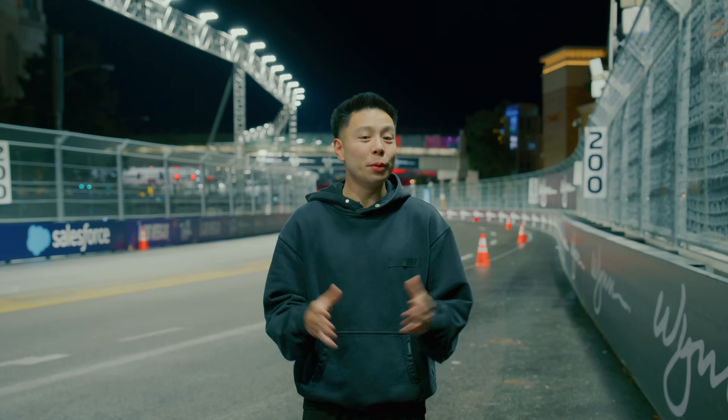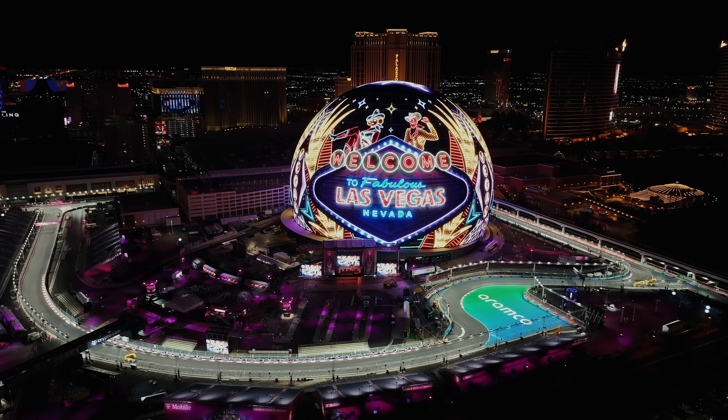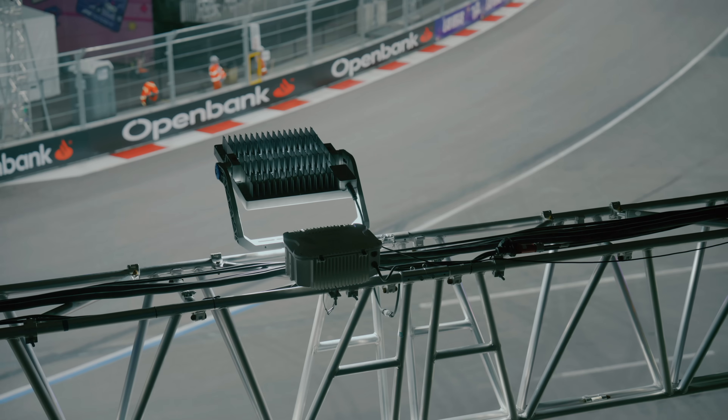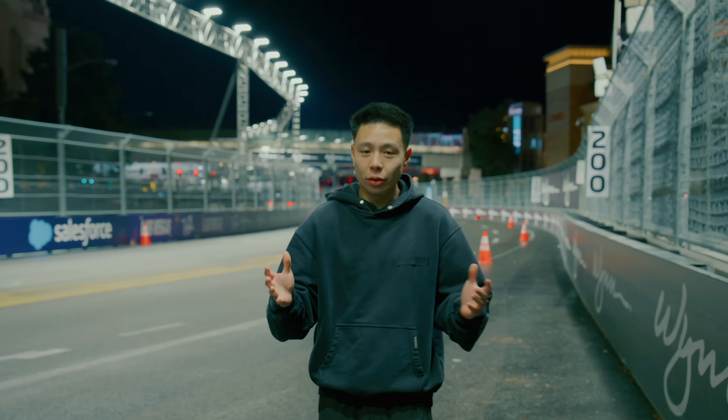What's going on everyone, it's Justin here and I'm at the Formula One Vegas Grand Prix. It is a very exciting event and as someone who has been into races around the world, being able to learn more about the technological side of the sport is always an incredible experience.